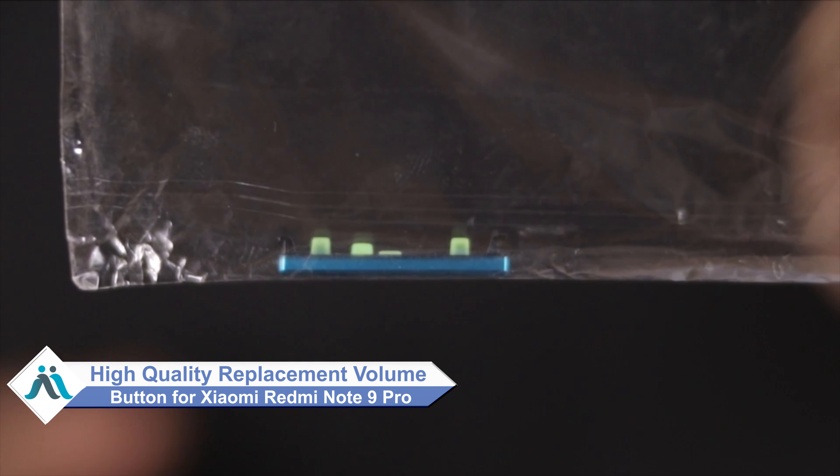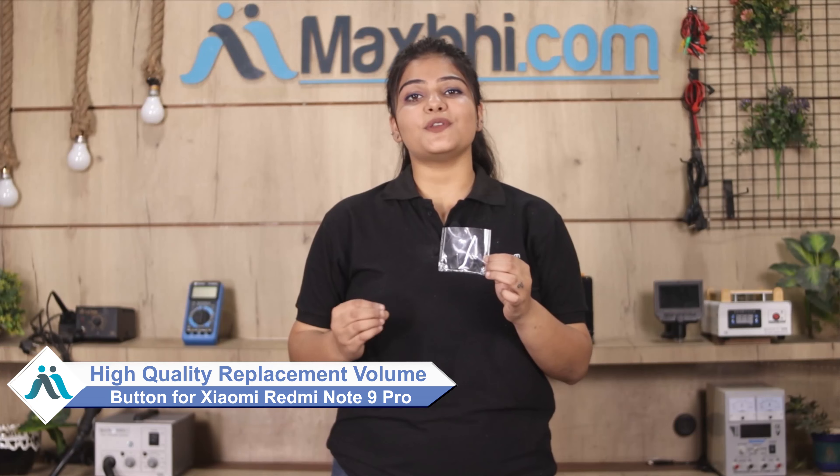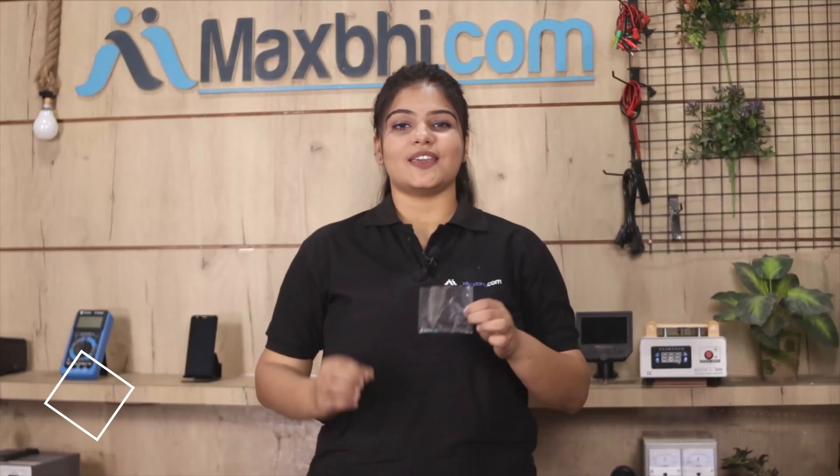Don't worry. You can now buy a high quality replacement volume button for your Xiaomi Redmi Note 9 Pro at a very affordable price from MaxBee.com, and can fix your phone yourself at home or get it repaired by any professional very easily.